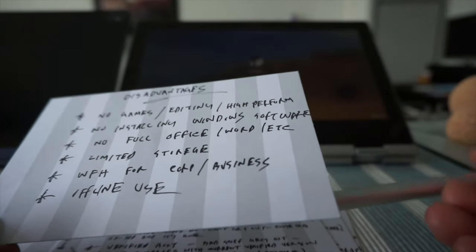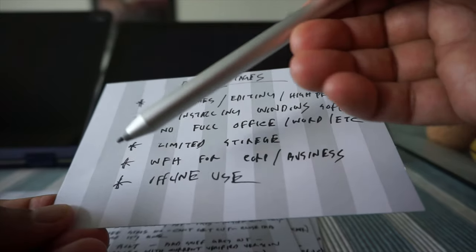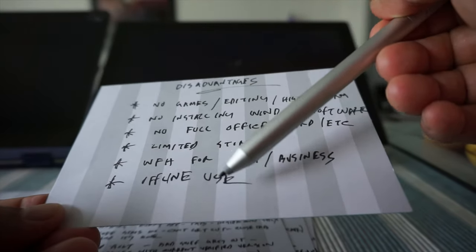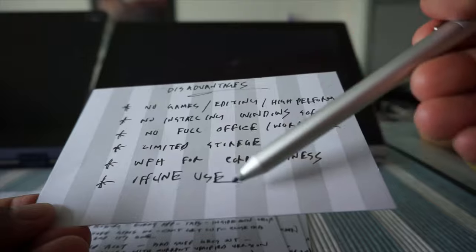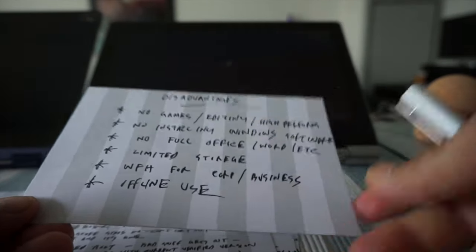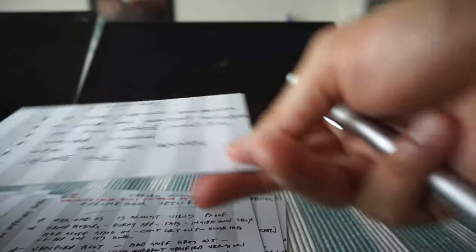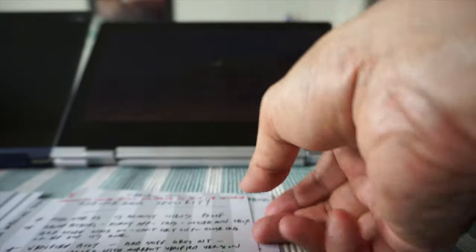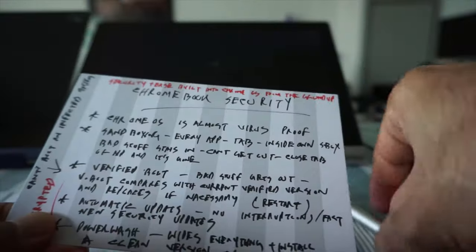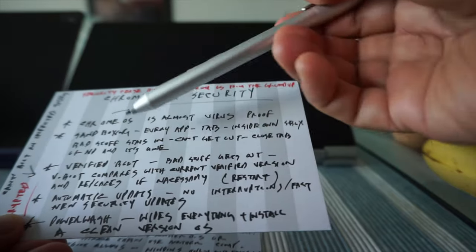Chromebooks are mainly for online use. Things are changing and these days you can do most tasks offline, but still Chromebooks are meant to be online all the time. Those are the main disadvantages.